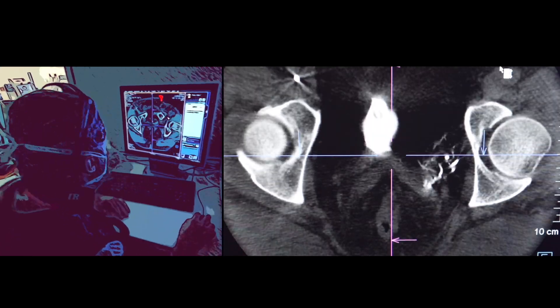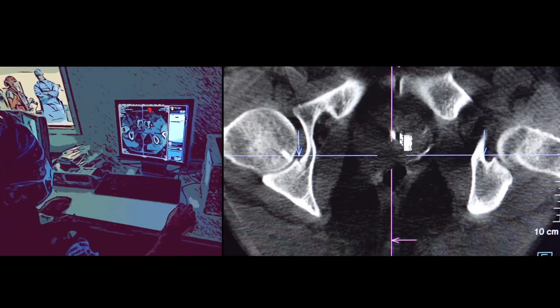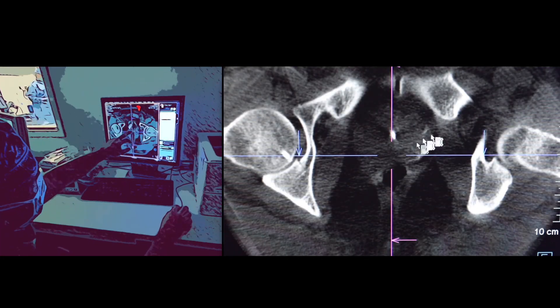As you come down, you notice that there's adequate enhancement of the left side of the prostate with no perfusion to the rectum or the bladder.